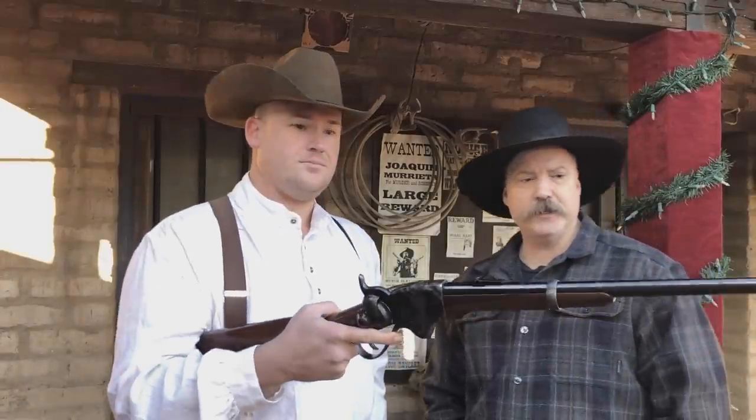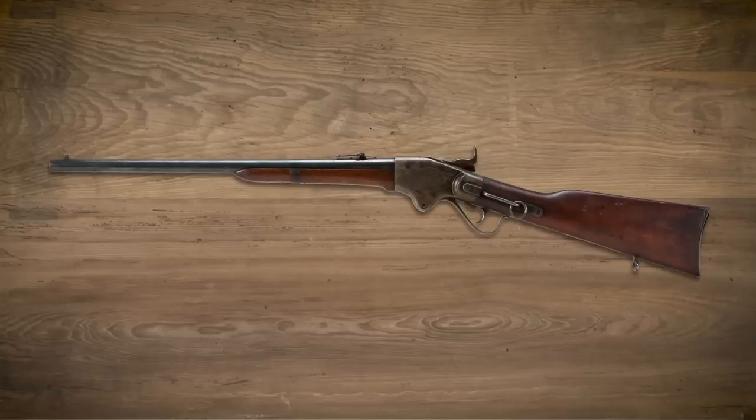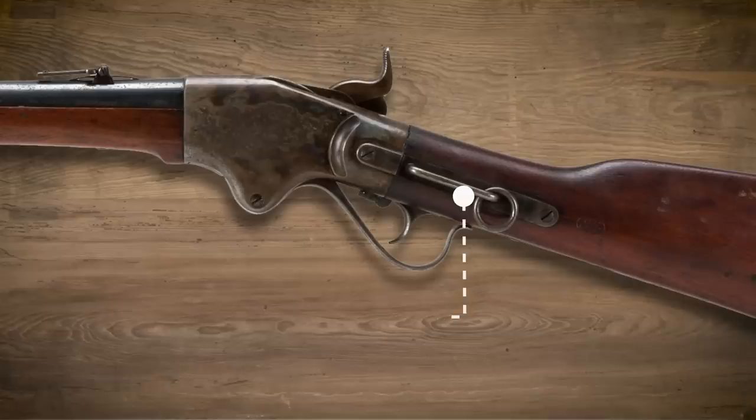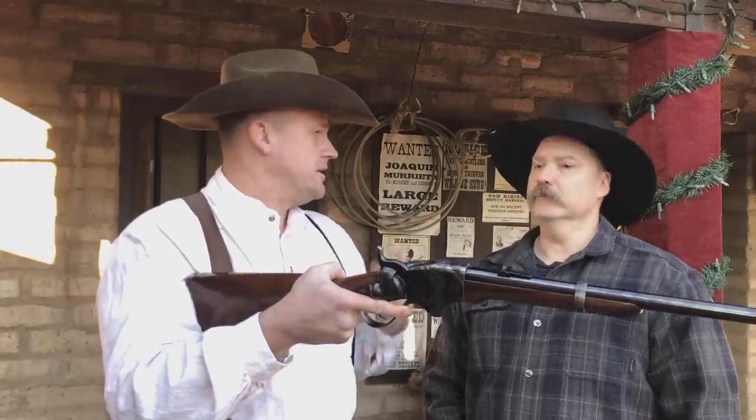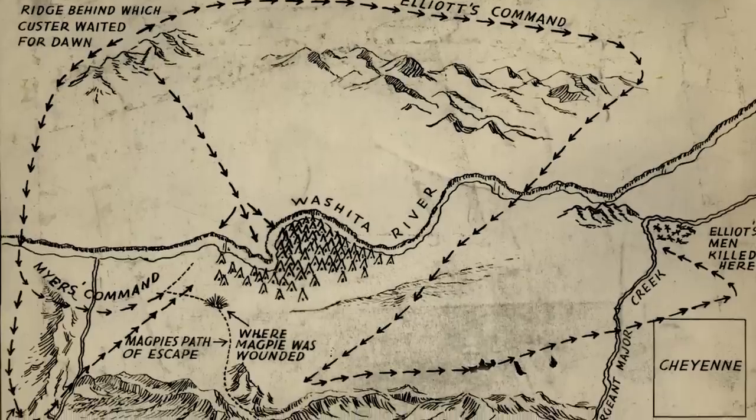What kind of action did it see in the Old West? Well, out west by the cavalry, it was a major cavalry arm. It was used in most of the Indian war engagements, such as Red Cloud's War as well as the Battle of Washita.